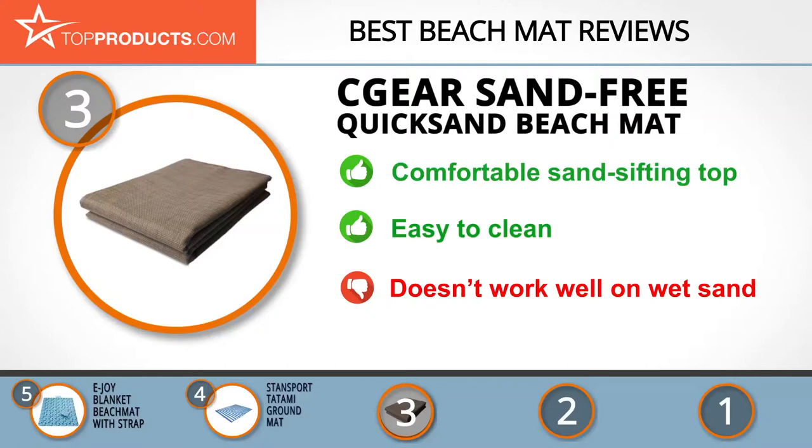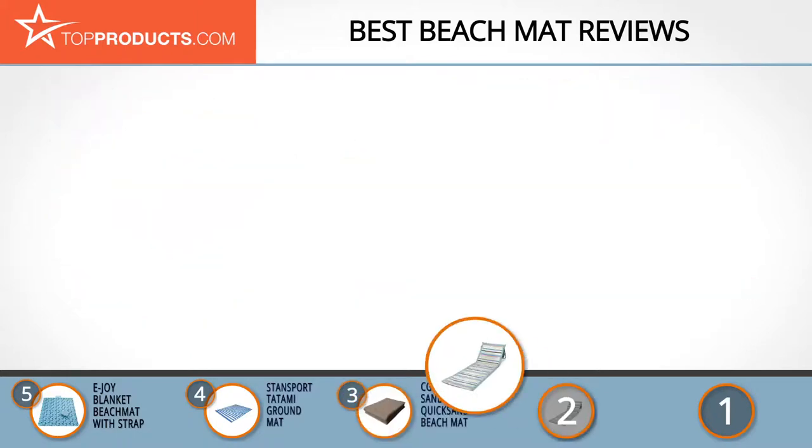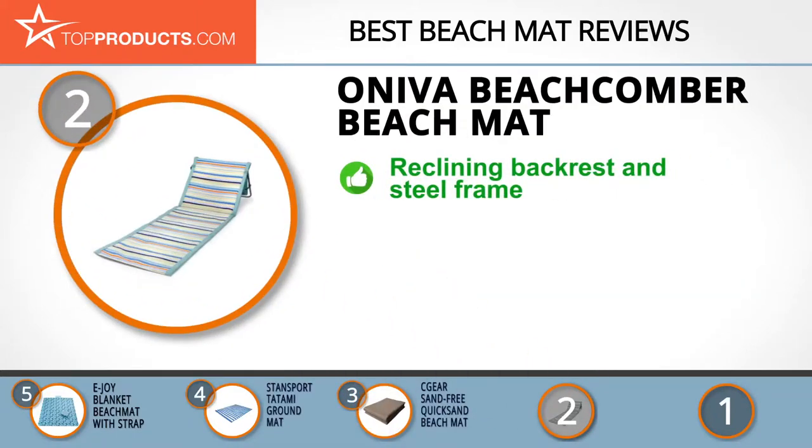When choosing the right beach mat for your needs, Top Products knows that budget can be an important consideration, and our number 2 pick, the Oniva Beachcomber Beach Mat, takes the spot for best value. Oniva is a member of the Picnic Time family of brands and maintains the innovation and quality of its parent brand.